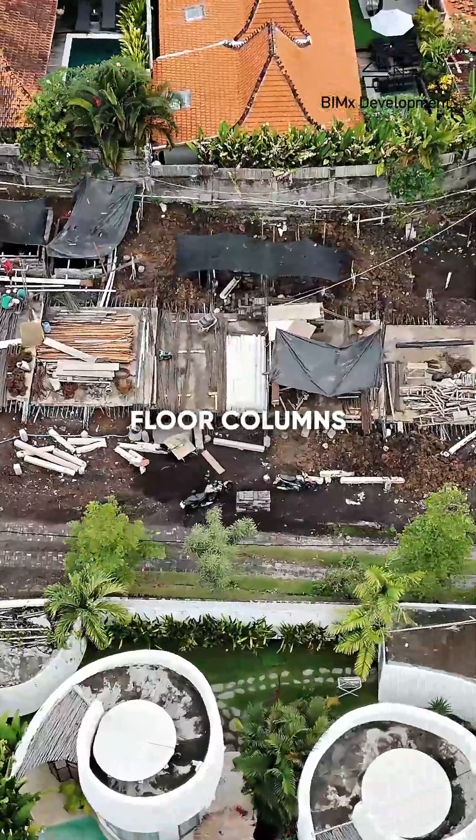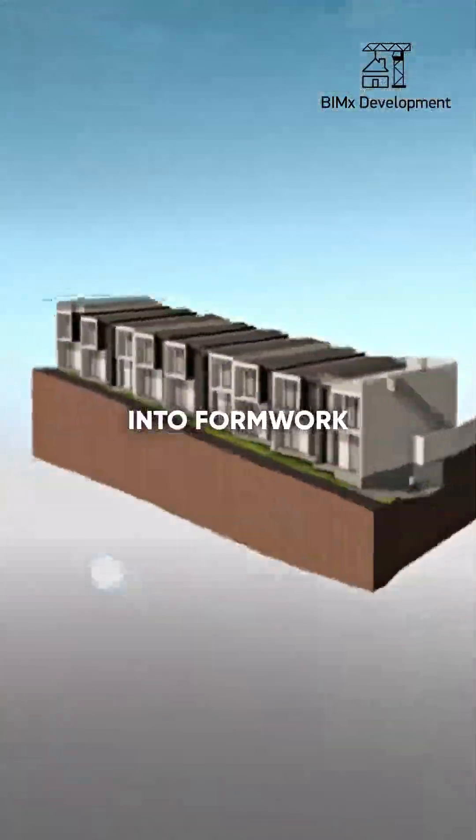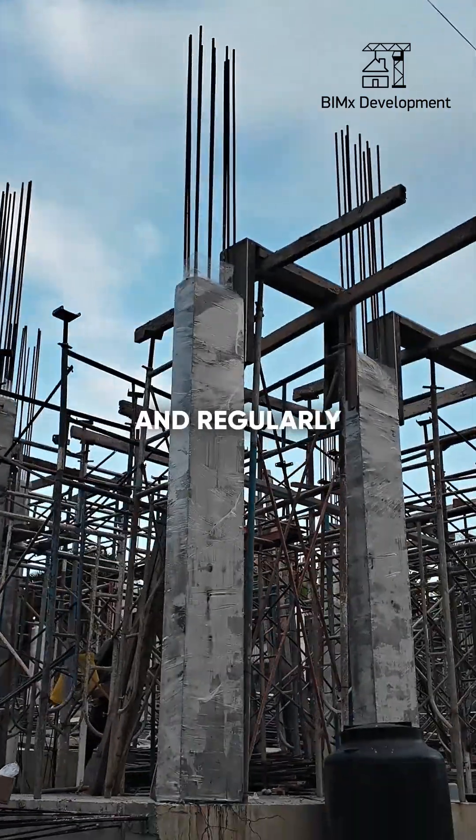At this stage, we poured all the first-floor columns. These are monolithic columns, poured with concrete into formwork, then wrapped in film and regularly watered.